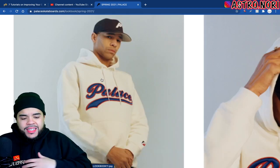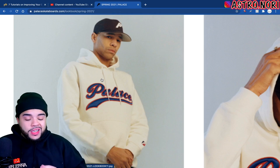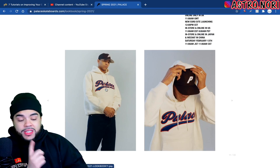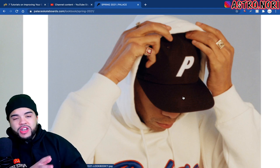We got this baseball script logo almost on the front of this hoodie — this is actually not that bad. I'm interested to see what the other colorways look like but this one does look like a banger.